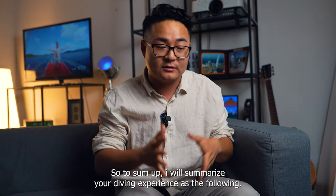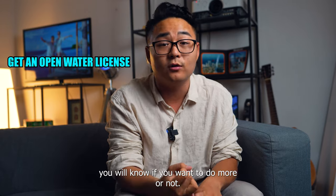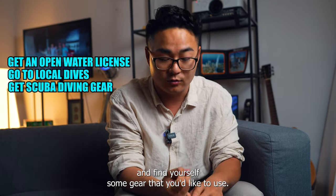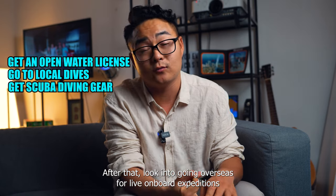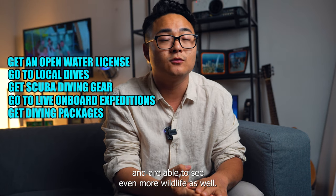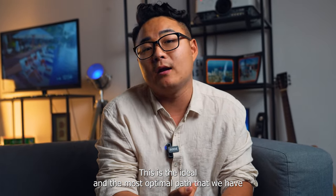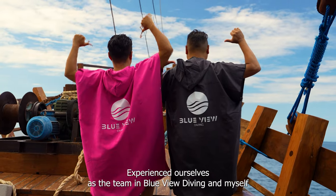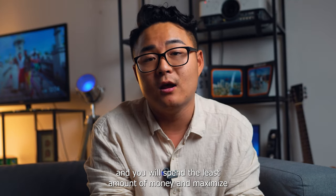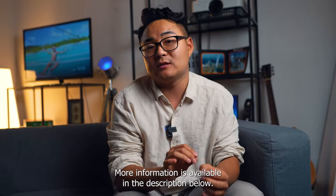To summarize your diving experience: first, go get yourself an open water license — all your gear is included, and once you get your license, you will know if you want to do more or not. After you get your license, go do some regular local dives and find gear that you'd like to use. After that, look into going overseas for live-aboard expeditions and experiences or some packages where you can dive for even cheaper and see even more wildlife. This is the ideal and most optimal path that we have experienced ourselves as the team at Blueview Diving — you will spend the least amount of money and maximize the fun you can have as a diver. More information is available in the description below.